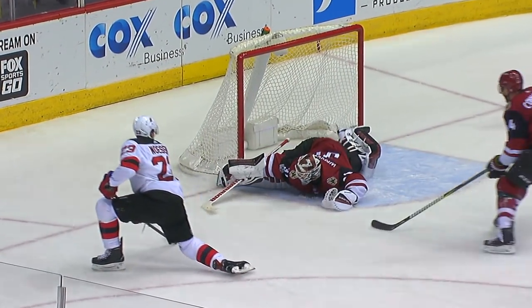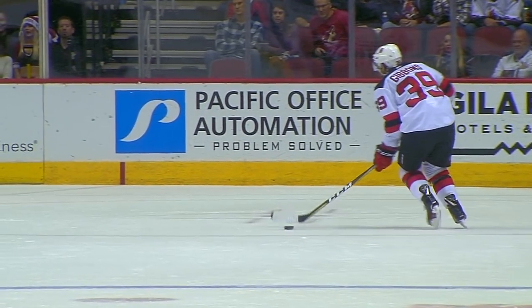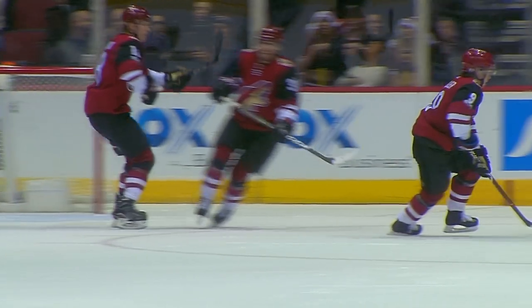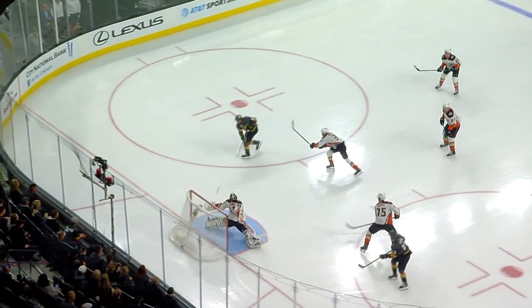Unbelievable! Save of the game! Save of his year. How about that? They are buzzing here at Hila River Arena. In a hurry, into the Anaheim Zone, he's got Tuck with him. Got it over. What a save by Gibson, who lunges with the left hand. And what a stop.